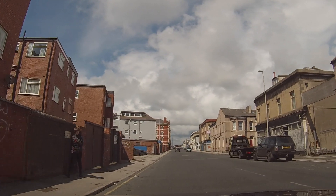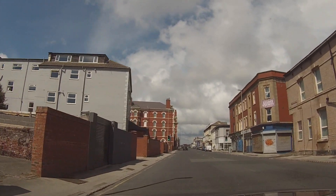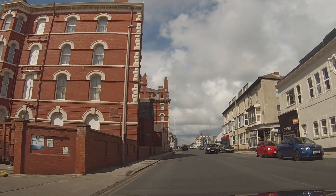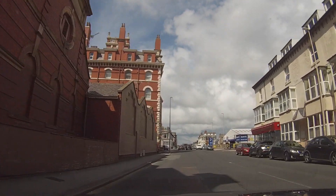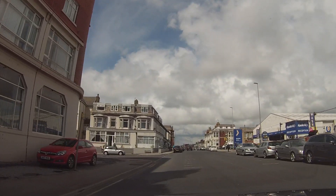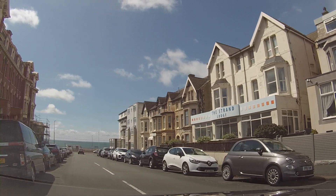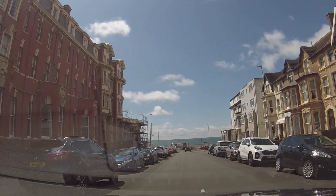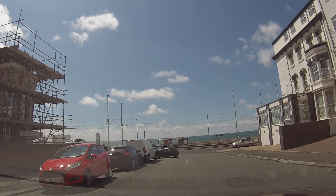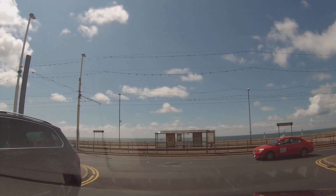I've just had to pull off the promenade for a minute — my camera actually jumped off the windscreen and ended up on the floor, so sorry about that little break there. We're on Dixon Road now and we will rejoin the promenade. Hopefully the camera stays put — it doesn't happen often, but if it gets quite hot it does have a tendency to come undone and jump off. This tram stop is called Wilton Parade. Let's go and rejoin the promenade.